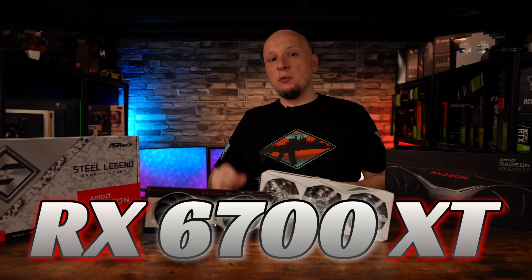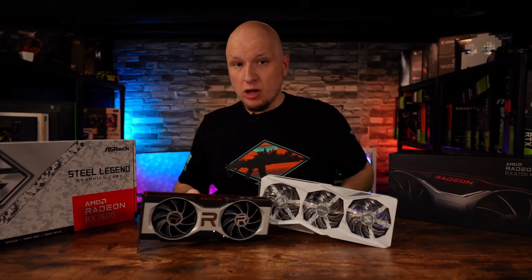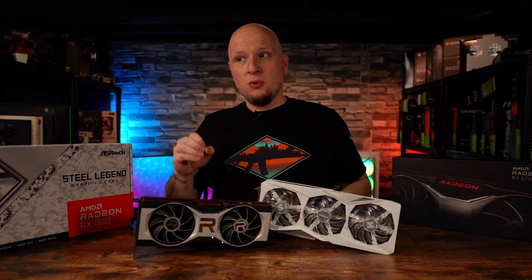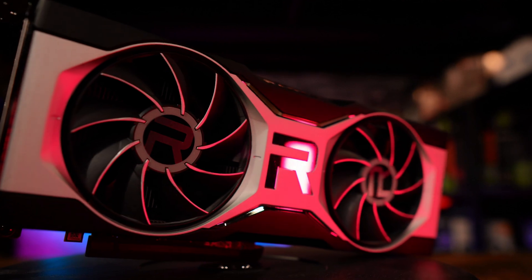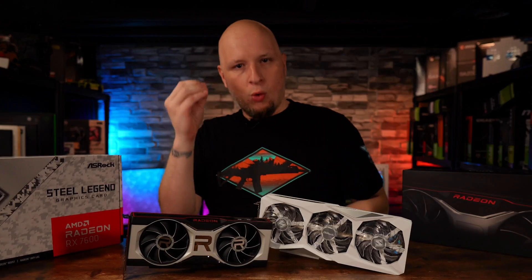The RX 6700 XT was probably one of the best GPUs to launch during the shortages. We just didn't know it at the time. And since then, with price drops and driver improvements, it started to age like a fine wine — but it kind of started off like old milk.